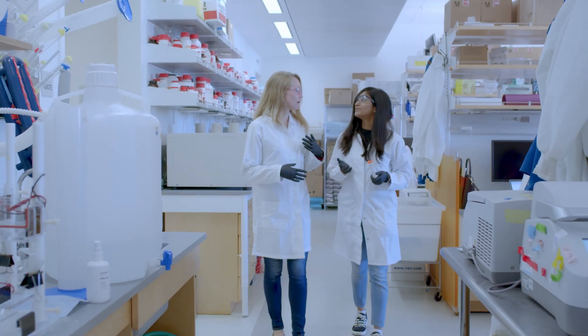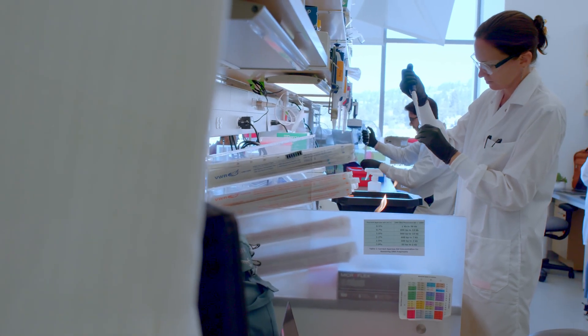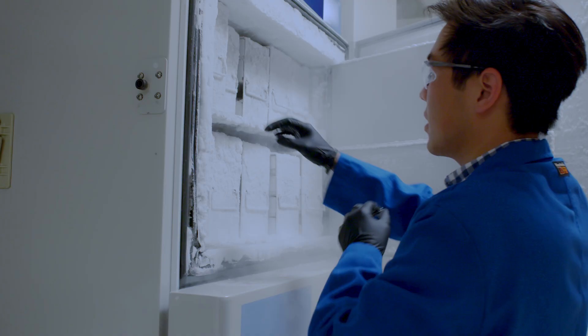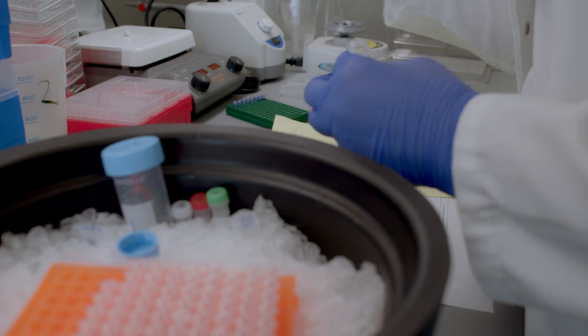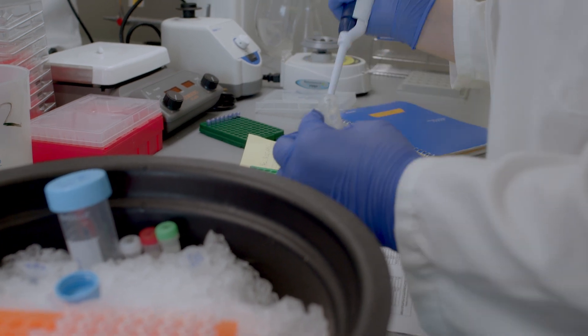In the Doudna Lab we're working on the advancement of basic knowledge and application of CRISPR effectors in the human cell context and then also studying them in bacteria. We work at all aspects of that process from understanding how the machines work, how they actually carry out recognition of DNA and then cutting it, right through to how do we get these machines into human cells and how do we direct them to do editing.